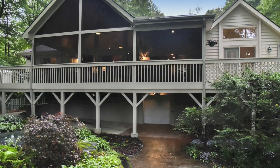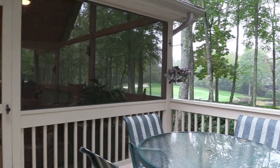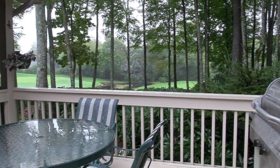The upper decks and screen porch are perfect for entertaining family and friends, with sounds of the koi pond below and an expansive view of the golf course.